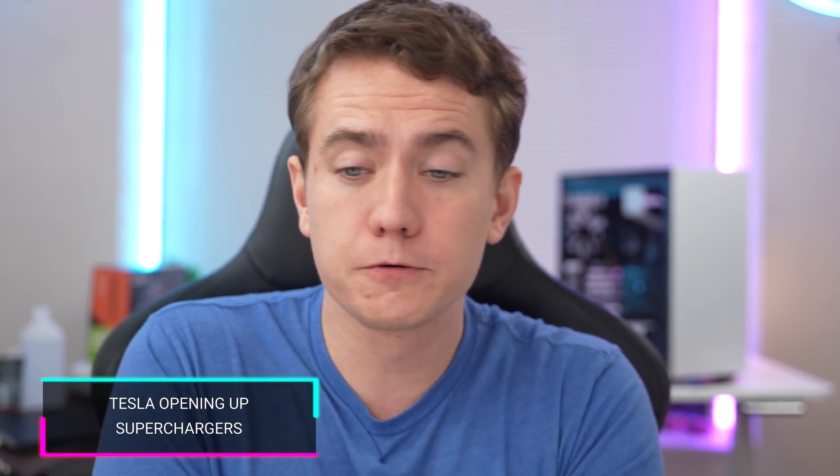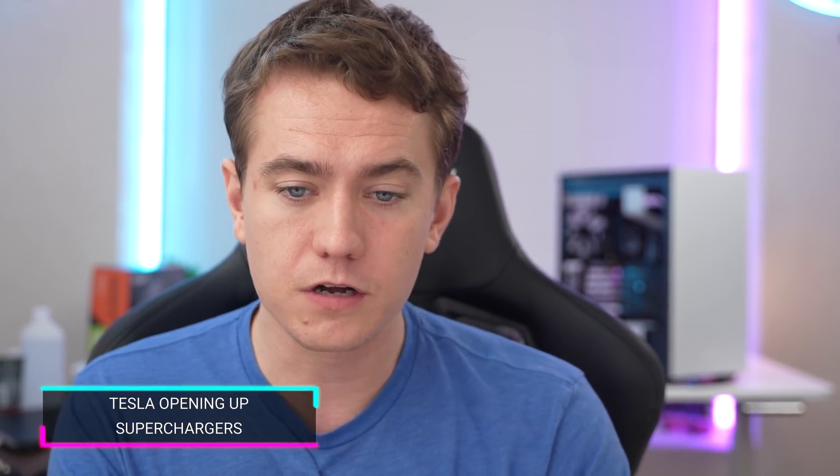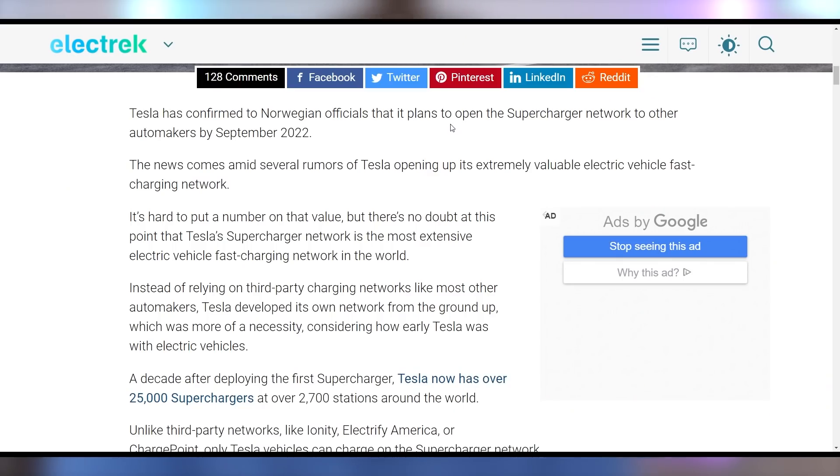Tesla may be opening their superchargers to other electric vehicle companies, and they're going to be doing just that in Norway, according to Norwegian officials, saying it should happen by September 2022 — especially as European countries try to standardize the charging system for electric vehicles. This is probably going to be more and more prevalent, but here in America they'll just say screw it — proprietary everything.